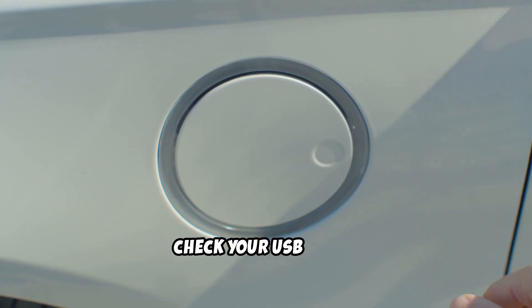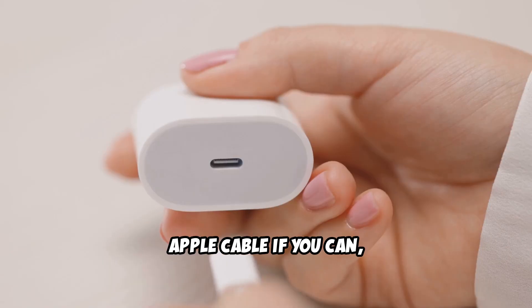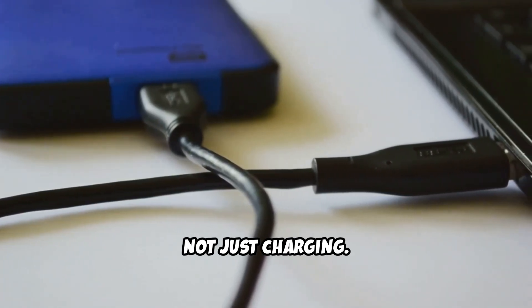Next, check your USB cable. Not all cables are created equal — use the original Apple cable if you can, or make sure your cable supports data transfer, not just charging.